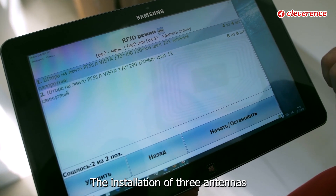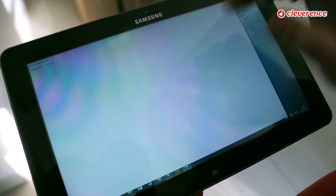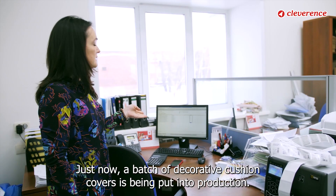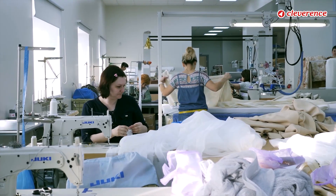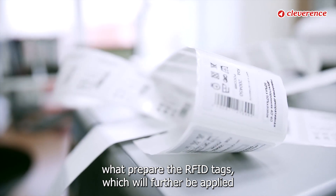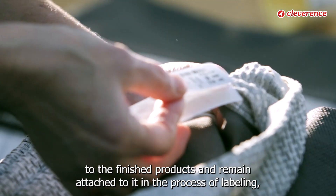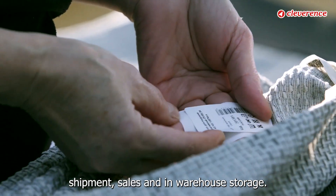The installation of three antennas allows us to make bulk shipments in a matter of seconds. Just now, a batch of decorative cushion covers is being put into production. At the launch stage, we prepare the RFID tags which will be applied to the finished products and remain attached throughout the process of labeling, shipment, sales, and warehouse storage.